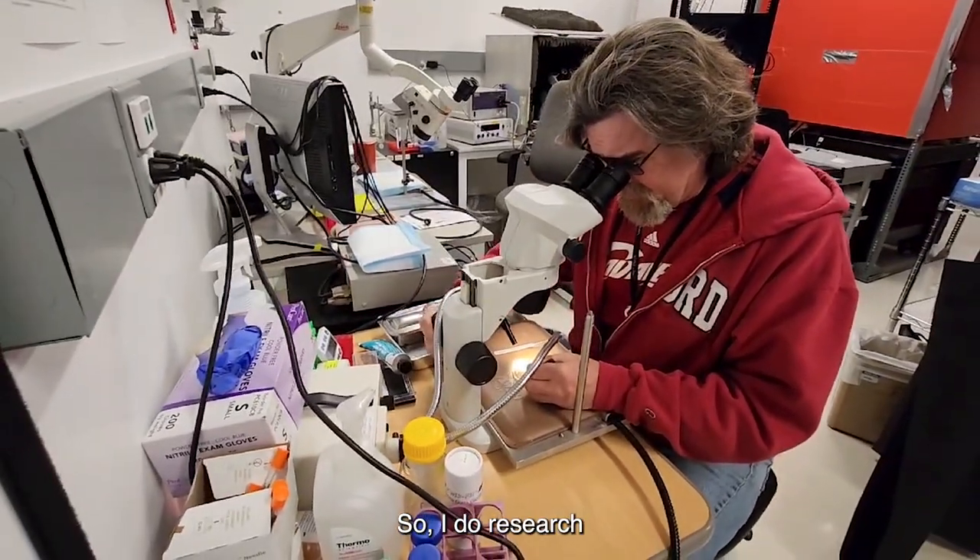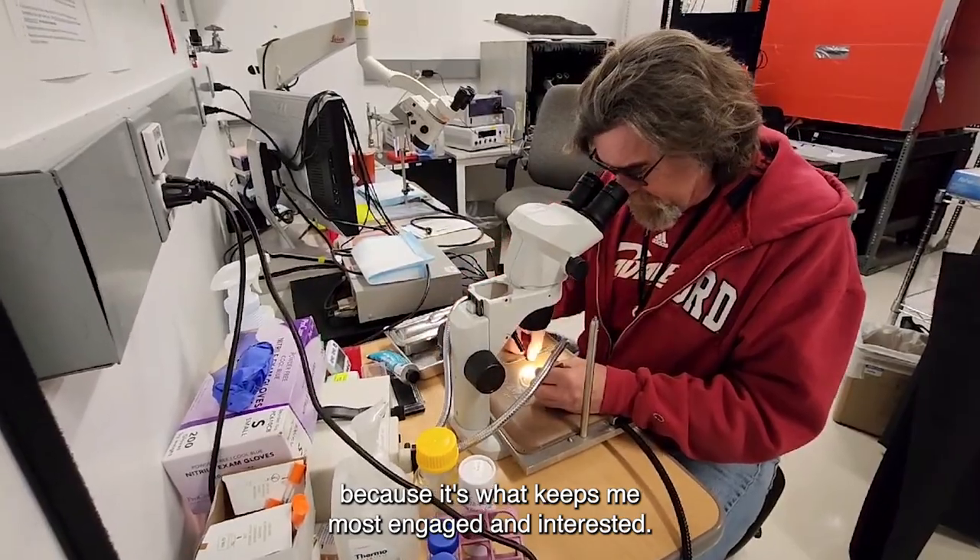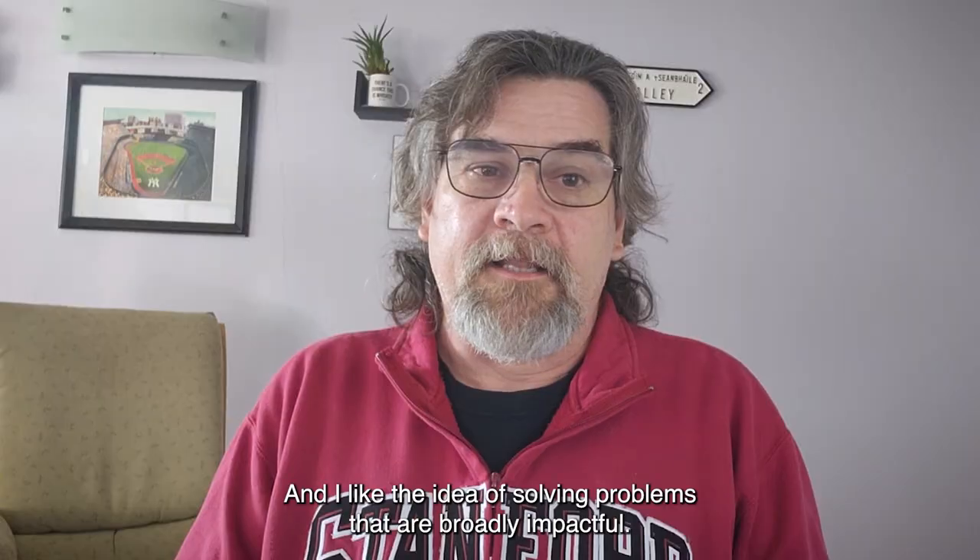I do research because it's what keeps me most engaged and interested, and I like the idea of solving problems that are broadly impactful.